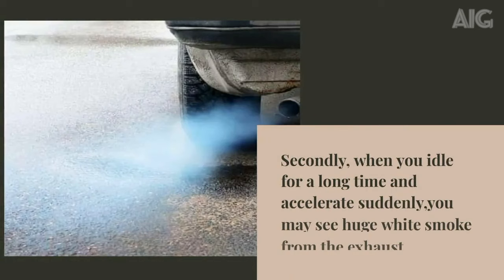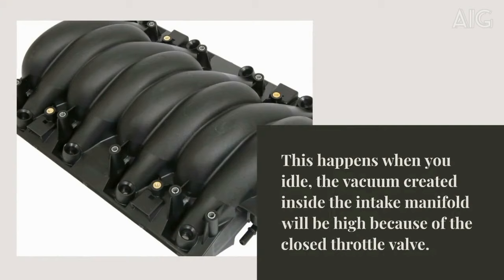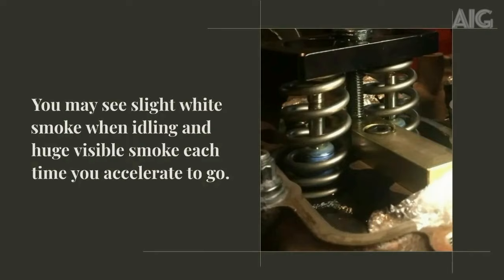Secondly, when you idle for a long time and accelerate suddenly, you may see huge white smoke from the exhaust. This happens because the vacuum created inside the intake manifold is high due to the closed throttle valve. This vacuum pulls the oil from the valve seals and it starts burning with the air-fuel mixture. You may see slight white smoke when idling and huge visible smoke each time you accelerate.